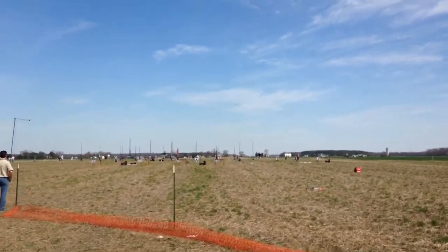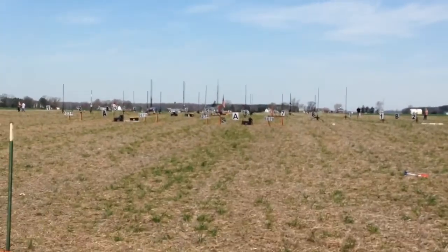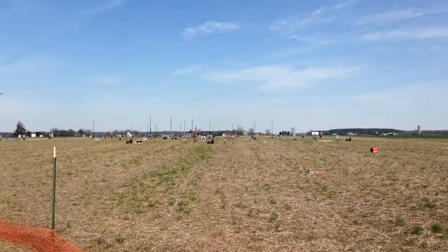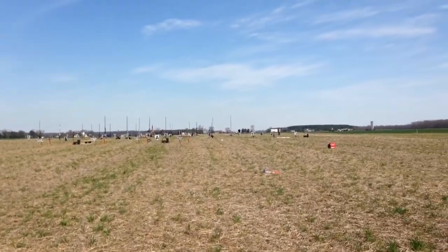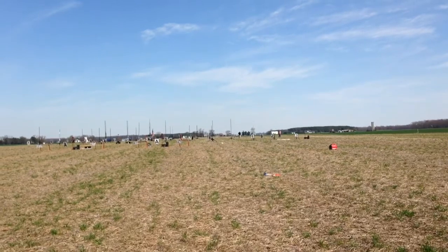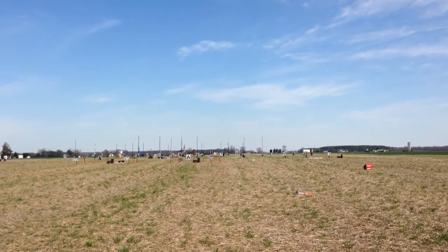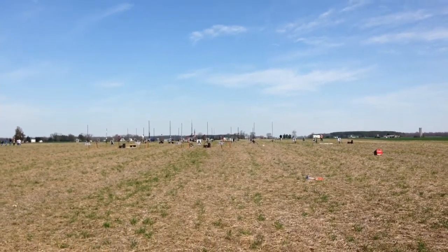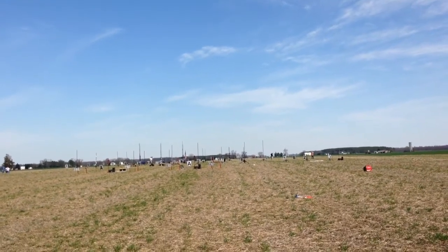This is a two-stage rocket, and it is going to be flying on an L-1720, and then staging to an L-3200. So this thing is going to be up there around 15,000, 16,000 feet easily. So keep an eye on this — sometimes two-stage rockets tend to get squirrely. It's the big, tall one with multiple sets of fins.